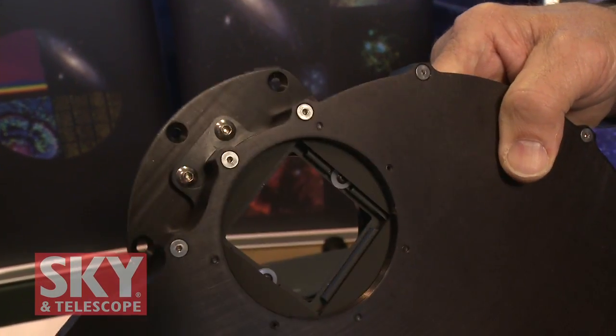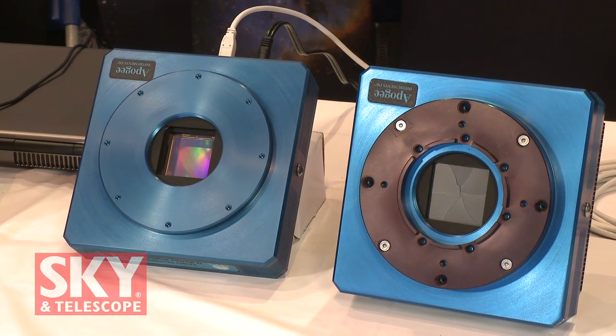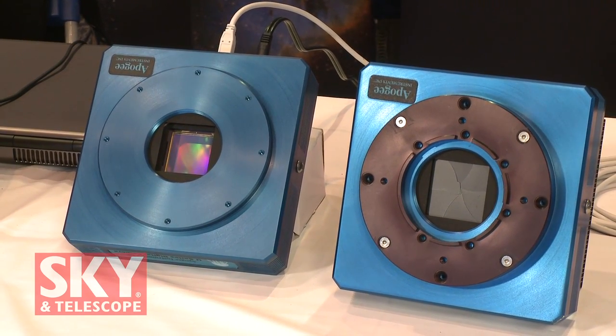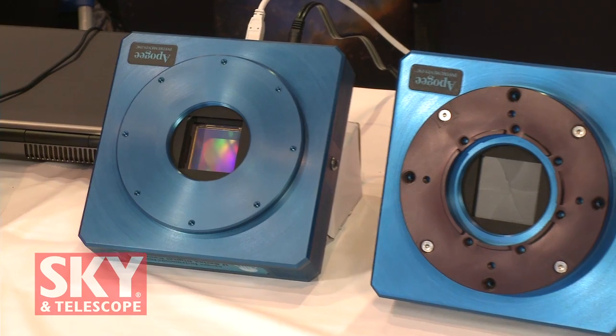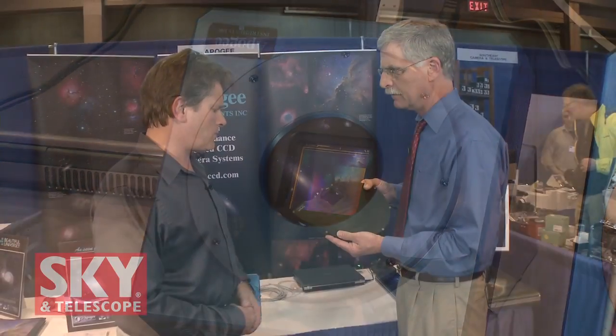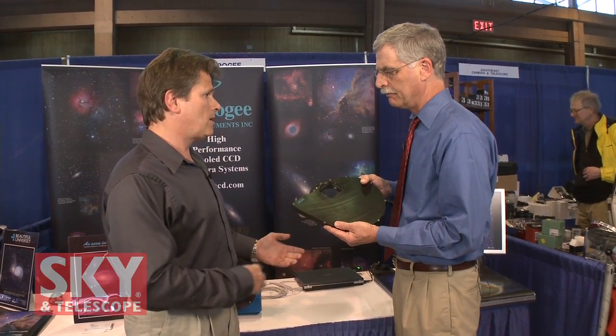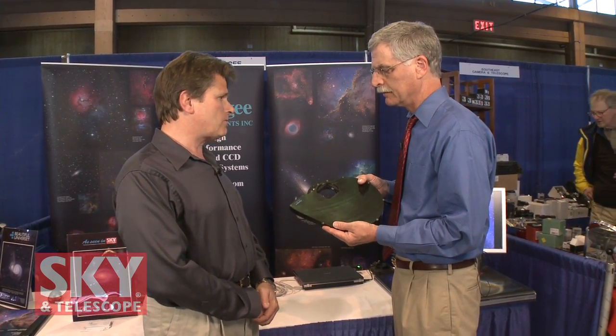One of the main things that's important — and we've learned over the years — is we really try to listen to our customers. If there's something that needs to be changed, or somebody can find a way to make something better, we're very good about listening and making changes. A lot of the changes we've made in the last year or so are just changes that our customers have come and asked us to do, so we've been very attentive to the customer base.